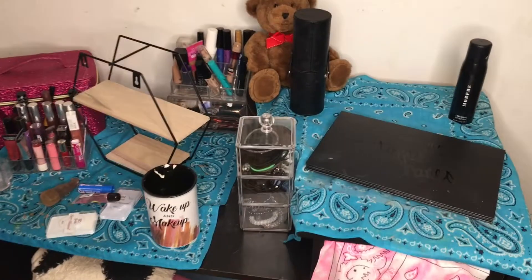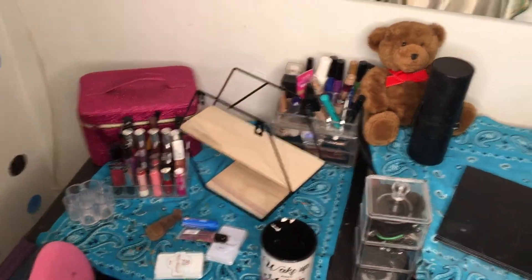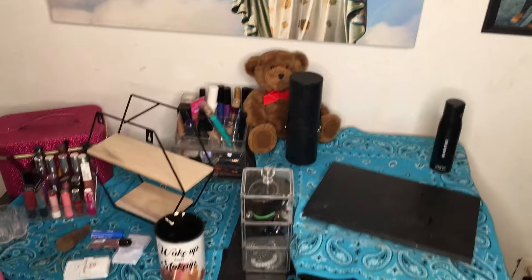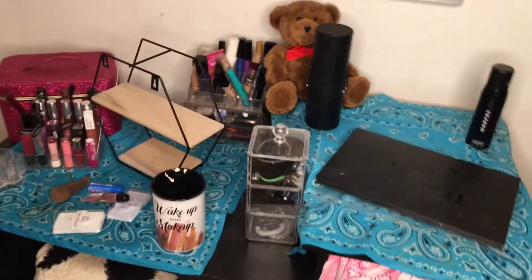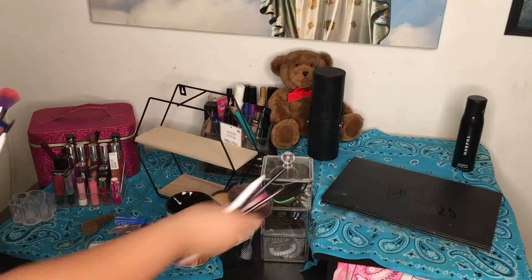Hey guys, it's your girl Tiani and I'm back with another video. Today I'm just going to be cleaning and organizing my stuff, so stay tuned. I know it's really messy and this is how it really looked.